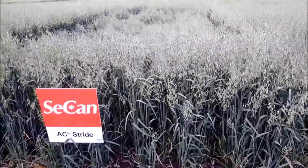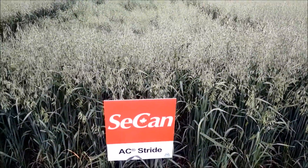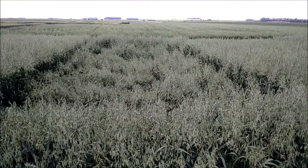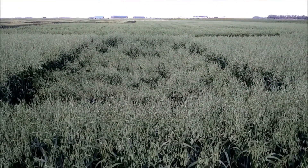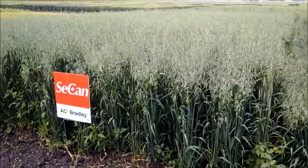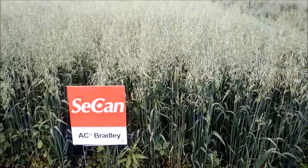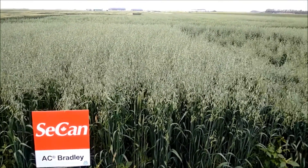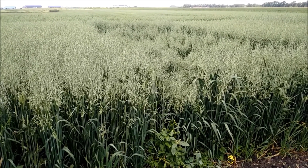And then beside that we've got AC Stride, a variety out of Winnipeg. We've got some lodging down the middle there as well. Next to that is AC Bradley standing really nicely. So that's all for today. I hope you enjoyed our oat tour. Thanks, see you later.